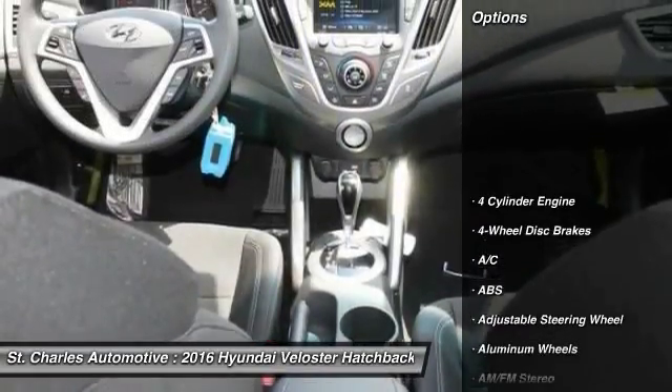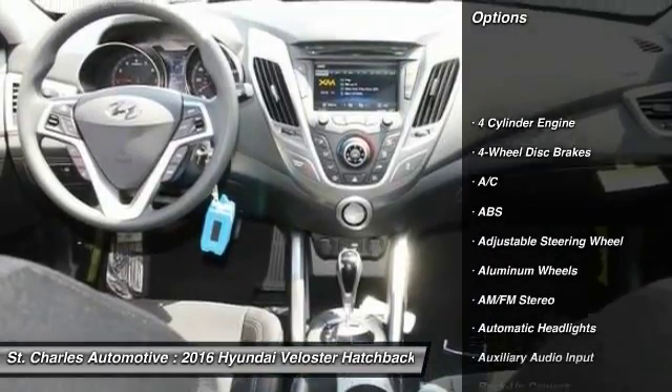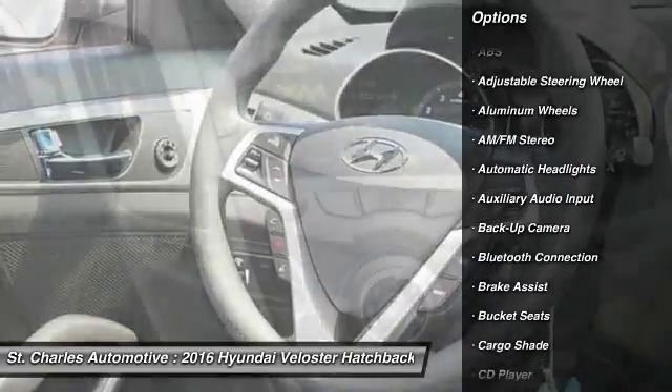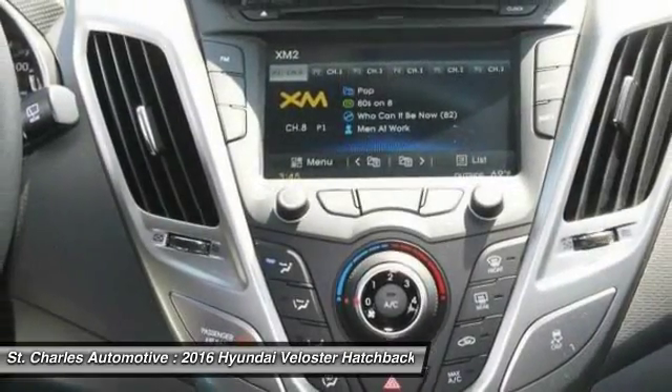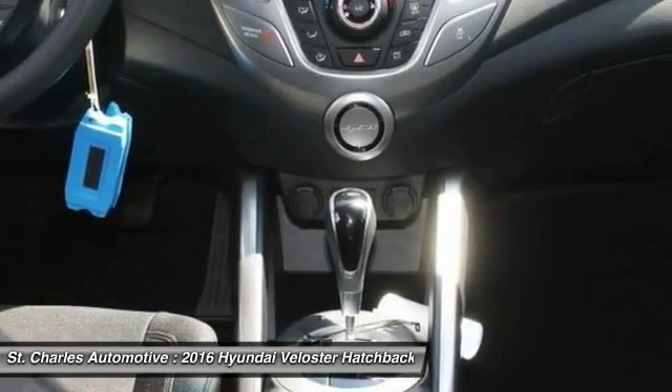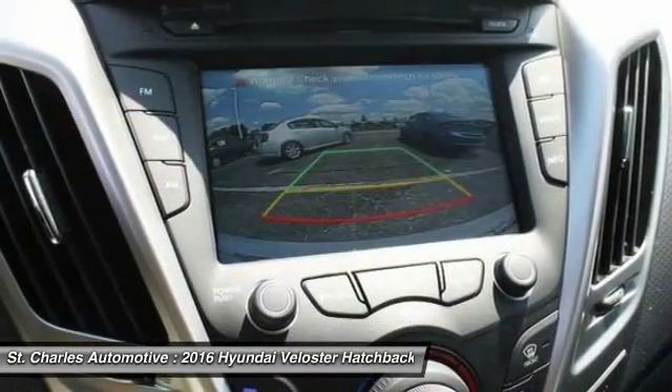Here are some of this vehicle's great options: stability control, backup camera, steering wheel audio controls, anti-lock braking system, keyless entry, traction control, Bluetooth, driver airbag, power steering, and adjustable steering wheel.